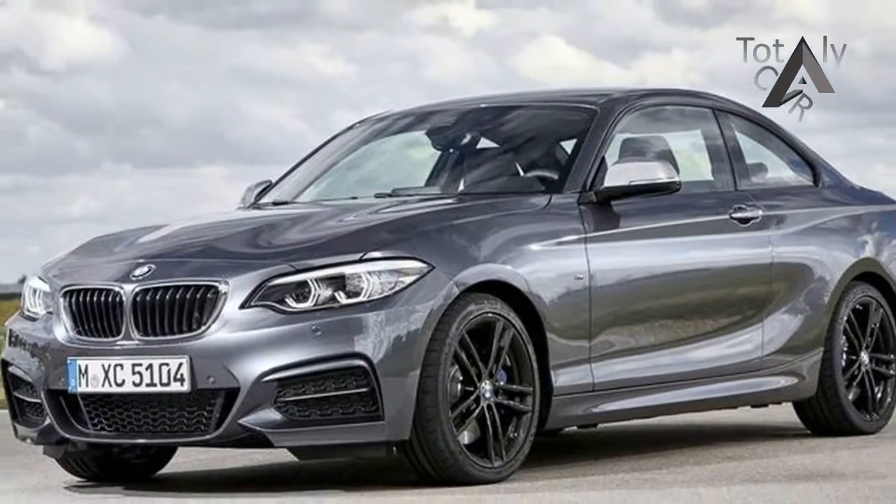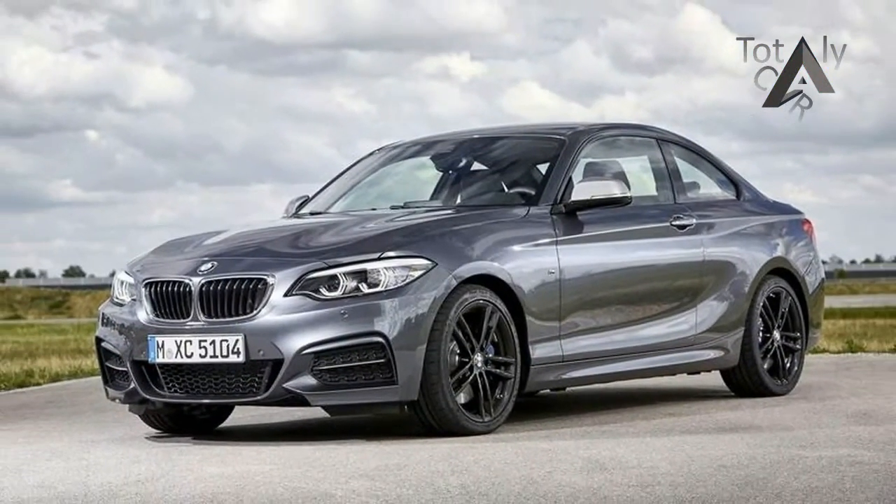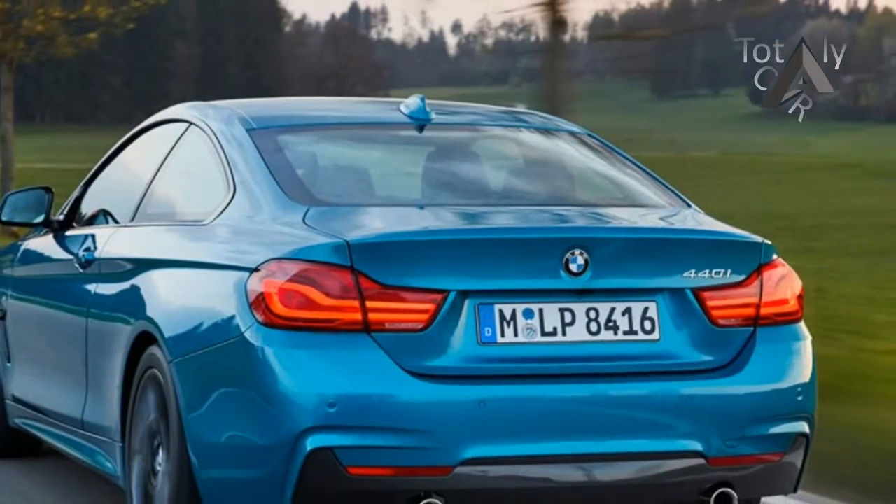Propelling the 230i is a 2.0-liter turbocharged inline-4 that makes 248 horsepower and 258 pound-feet of torque.